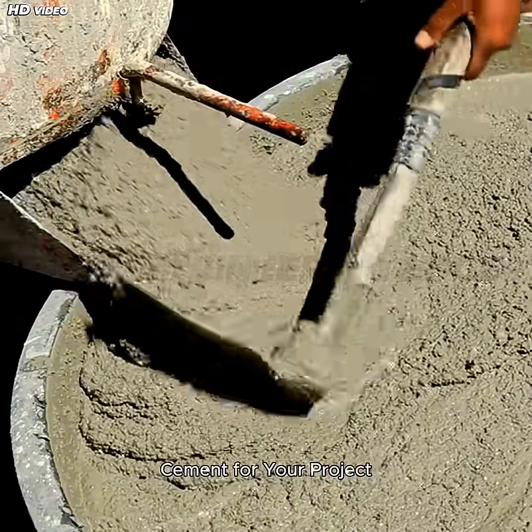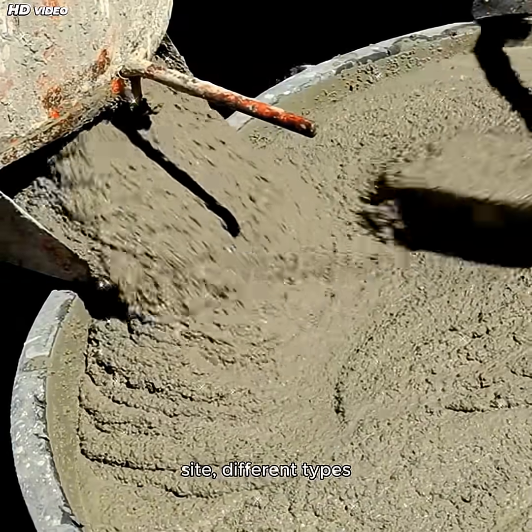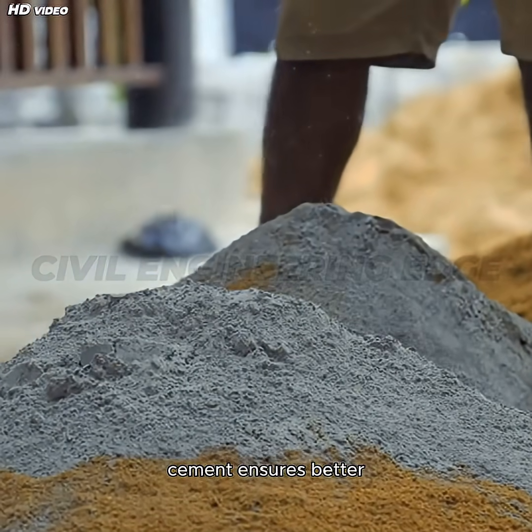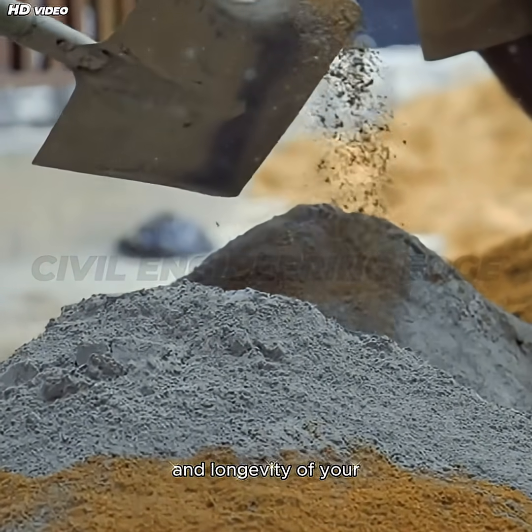Choosing the right cement ensures better durability, efficiency, and longevity of your structures.